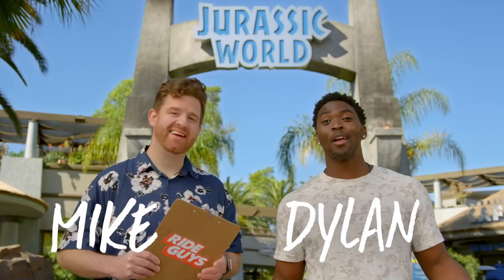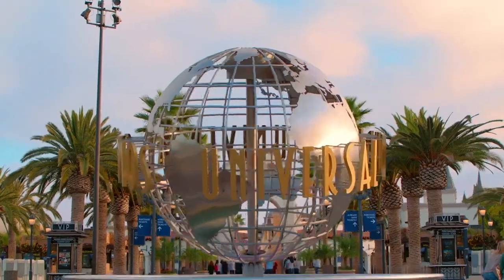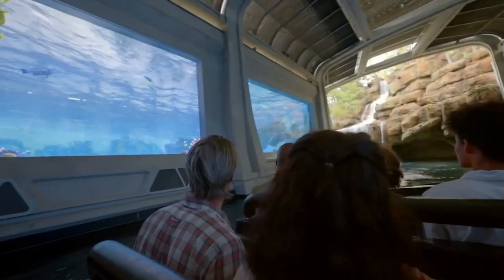Hey, I'm Mike. I'm Dylan. And we're The Ride Guys. Dylan, are you ready for some dino-mite fun? Don't do that, but yes. We're here at Universal Studios Hollywood to take you on a tour of Jurassic World The Ride. So if you're ready, then we're ready. Let's ride!